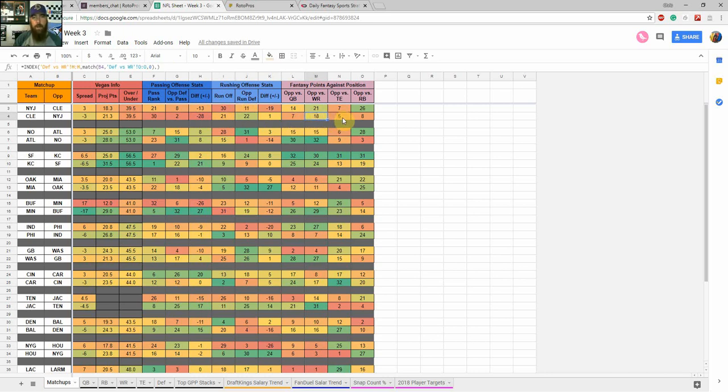You can do the same for Cleveland — looking at Cleveland's passing versus the Jets defense, and Cleveland's running versus the Jets run defense. The Jets are 7th against the QB, 18th against wide receivers in fantasy points against, 5th versus tight ends, and 8th versus running backs. You can use that framework for any of these matchups.